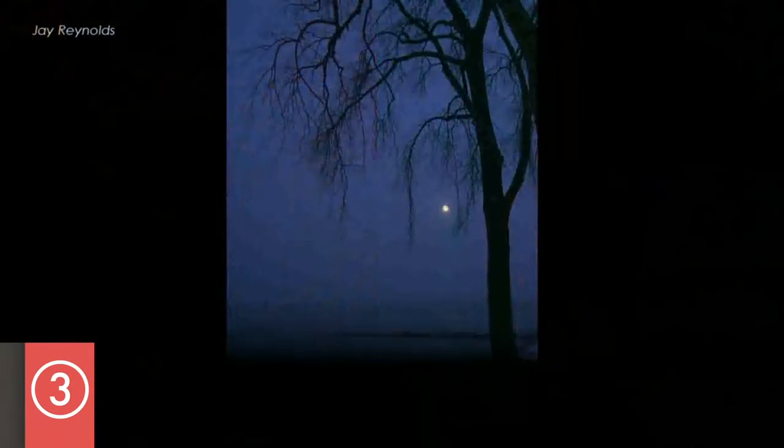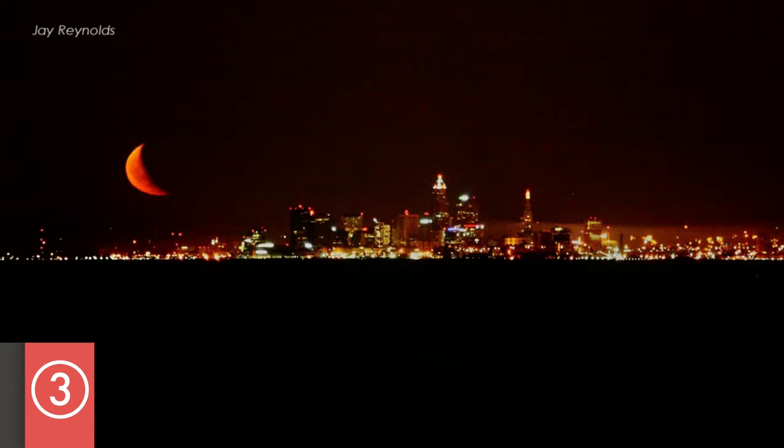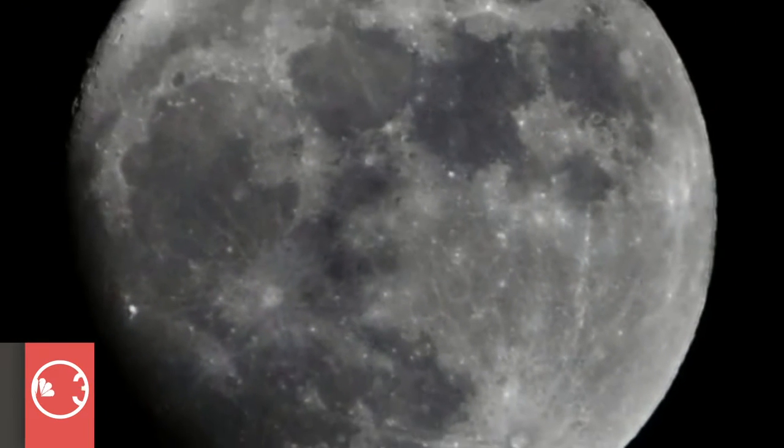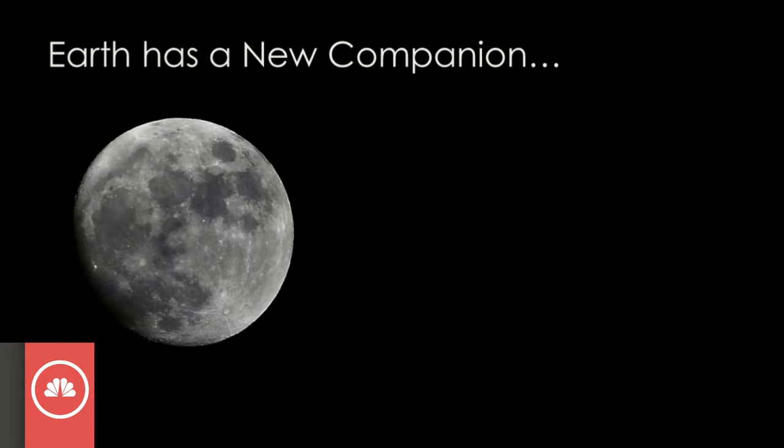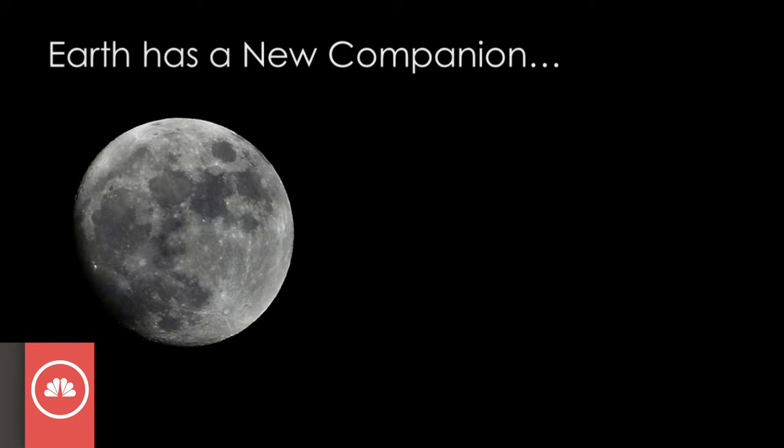We like to talk about our moon. Our moon is always there — we take it for granted. It's predictable, it's lovely, but it's a fixture in our sky. But Earth has a new moon, a new companion in the sky.